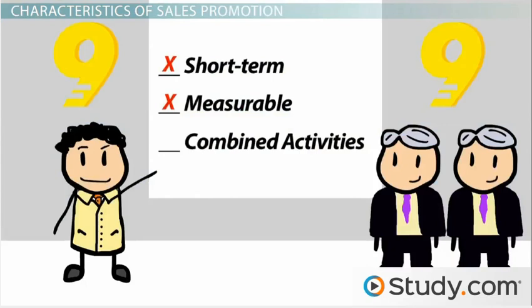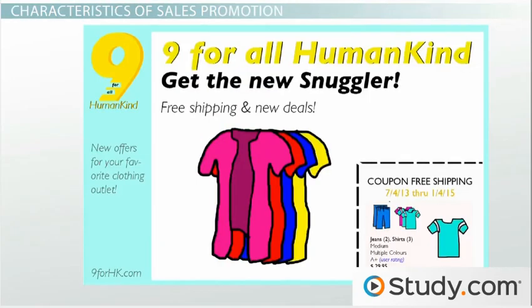Last, sales promotions are often combined with other promotion activities to be effective. In this case, the discount coupon and free shipping is combined with direct marketing in the form of a mailed catalog.